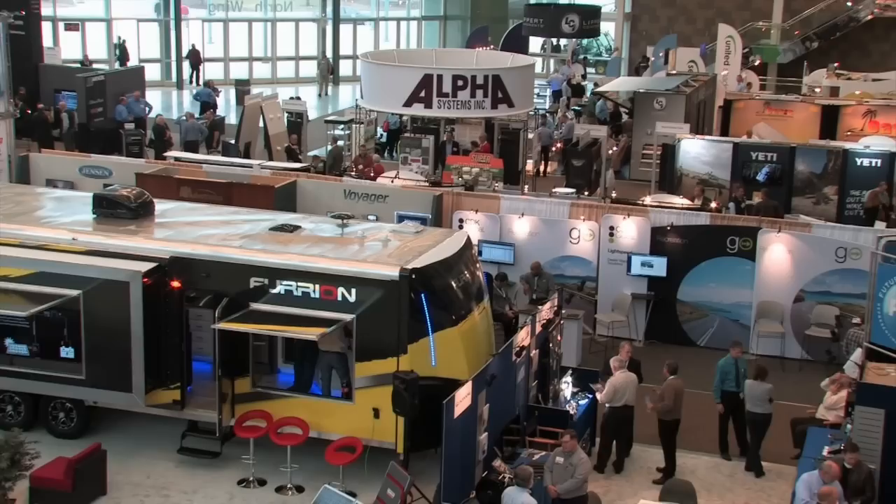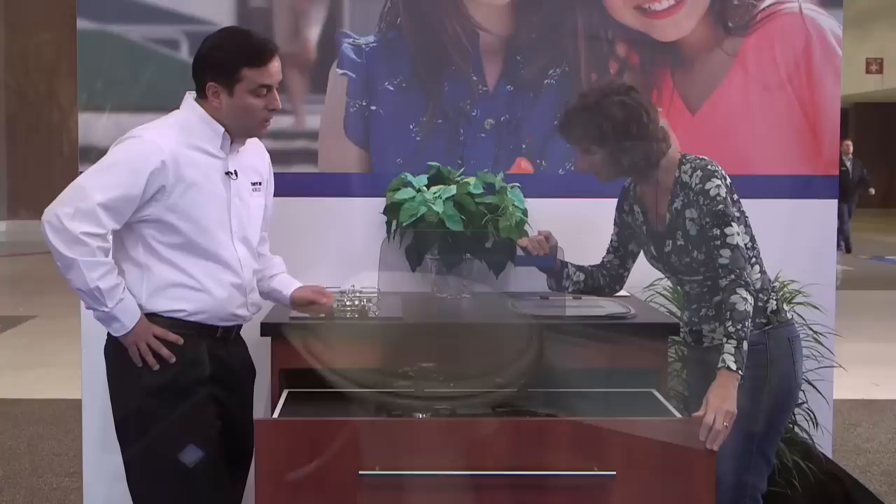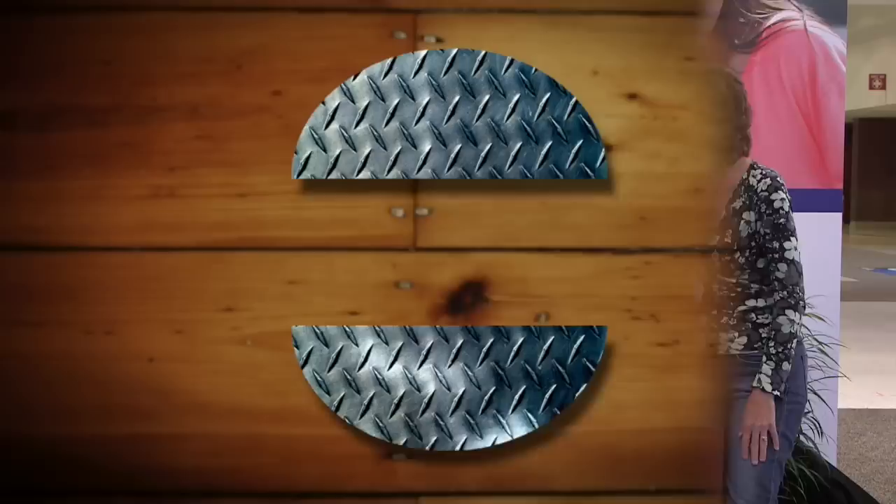There are a lot of products that go along with owning an RV, and one of the most important ones is something most folks don't talk about much. Coming up after the break, Evanne visits the Thetford booth.